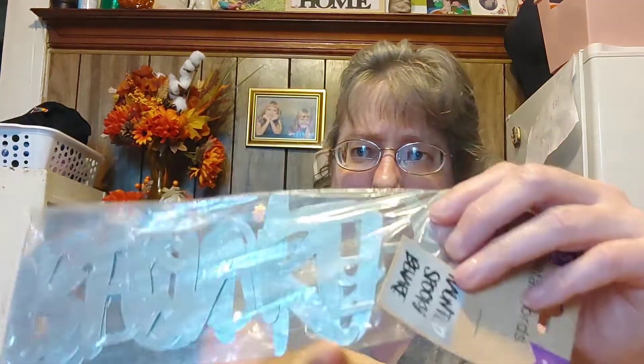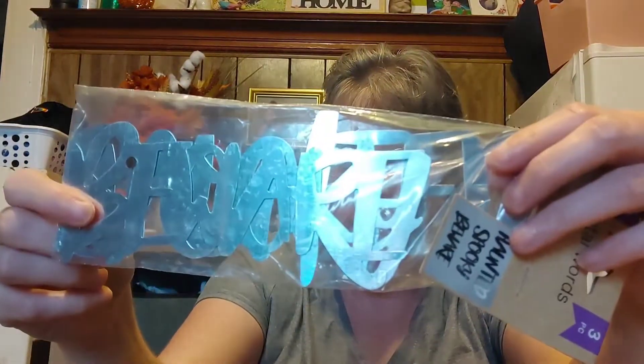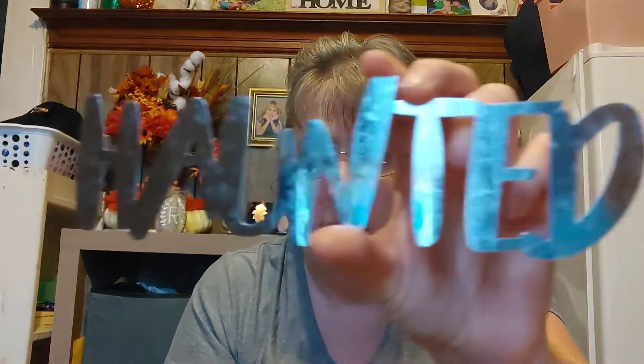These are metal signs — it says haunted, spooky, and beware, included for your wreath. They have similar ones for fall, harvest, gather, and thankful. Here's the haunted one. The crafting stuff at the Dollar Tree is incredible. I'm not even sure what that would cost at Michael's or if they even sell it.